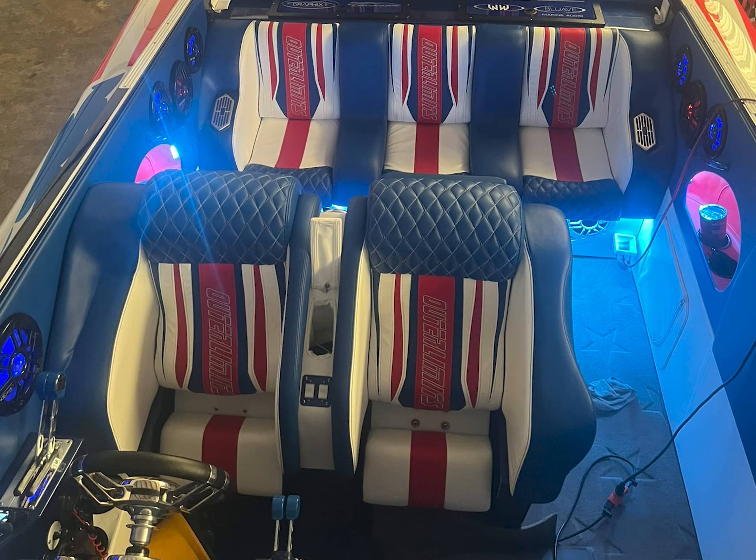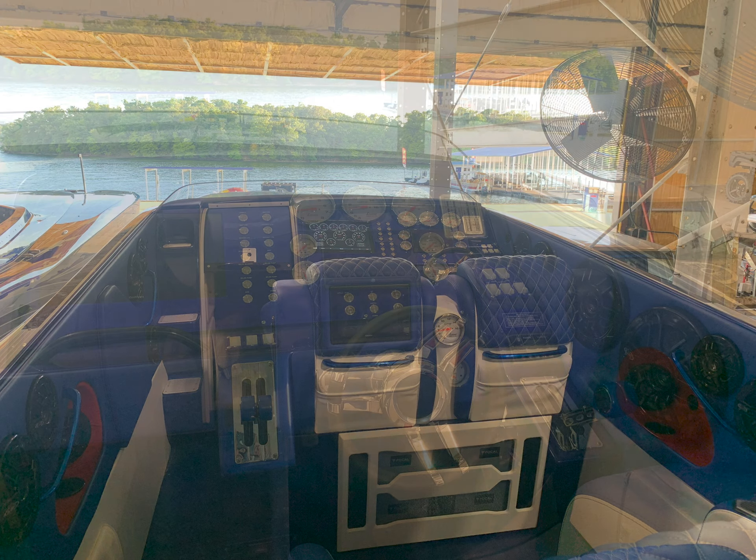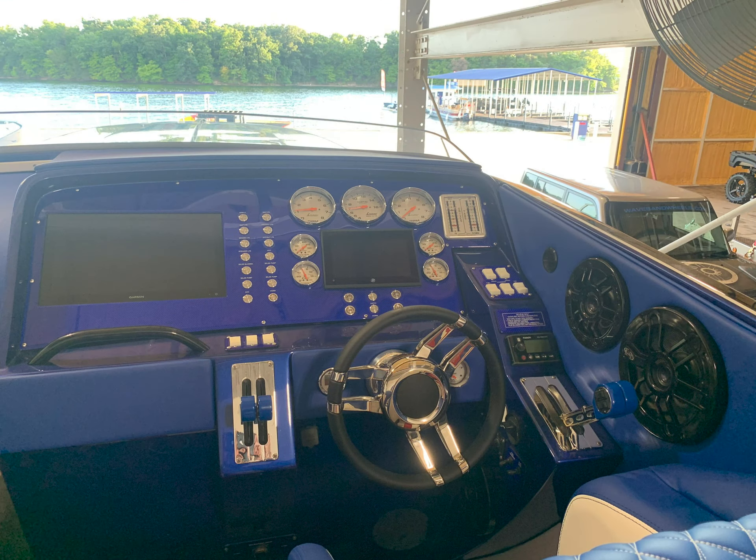Additionally, every aspect of the upgraded interior was gone over by Waves and Wheels and has been revitalized to perfection, boasting a full lighting package, Blue Wave sound system, Garmin integration, and a tailored dash with all the latest amenities.